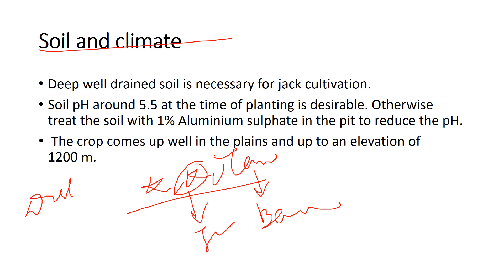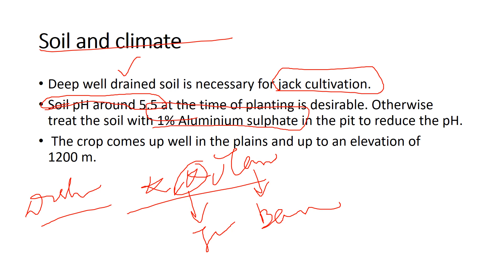Regarding distribution, you can look it up. For soil requirements, jackfruit cultivation ideally requires soil with a pH around 5.5. The soil needs to be well-drained. If the pH is not favorable, you can add one percent aluminum sulfate to the pit to reduce the pH. Acidic soil is very good for jackfruit cultivation.